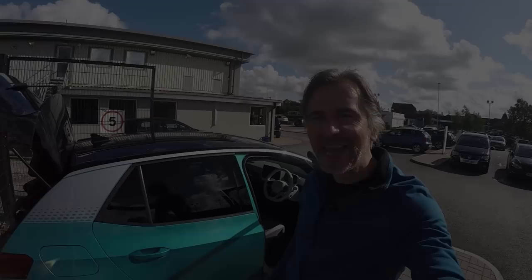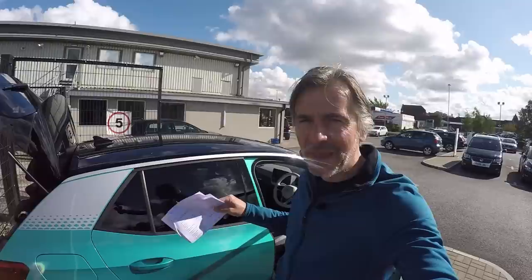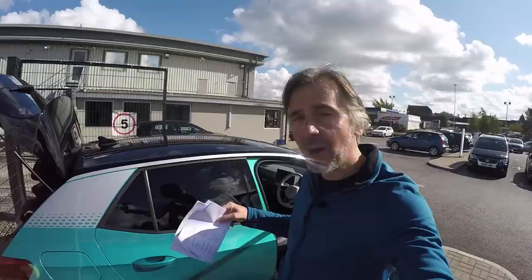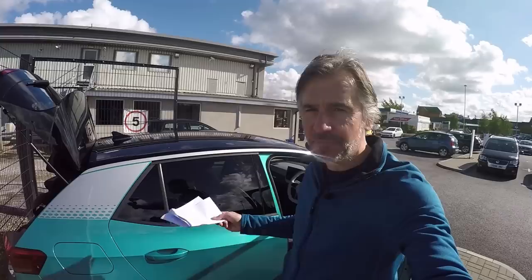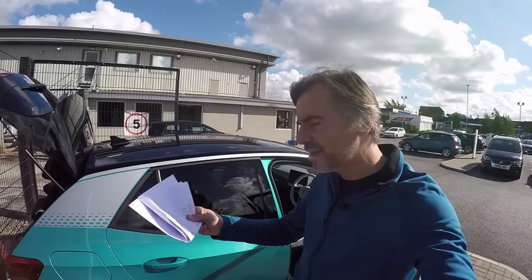Let's start off by talking batteries and charging. Being a first edition car, we have the mid-range battery pack here — that's 58 kilowatt hours — and that gives you 260 miles WLTP combined range. That actually goes up to 358 miles if you just use it in the city, because it's so efficient at slow speeds with a lot of coasting and regenerative braking. On the open road there's more drag, but around town that's 358 miles on one charge.